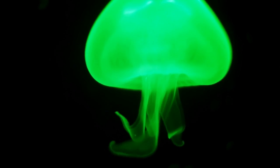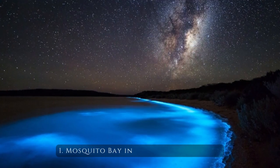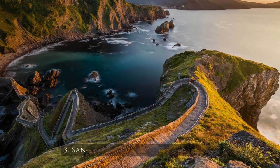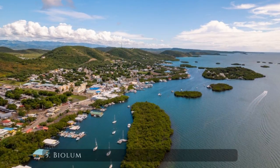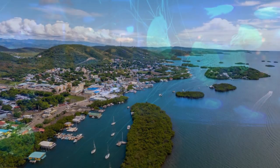Some of the most notable bioluminescent bays and beaches include: Number 1, Mosquito Bay in Vieques, Puerto Rico; Number 2, Toyama Bay in Japan; Number 3, San Juan Island in Washington, USA; Number 4, Maldives Vaadhoo Island; Number 5, Bioluminescent Bay in Fajardo, Puerto Rico.